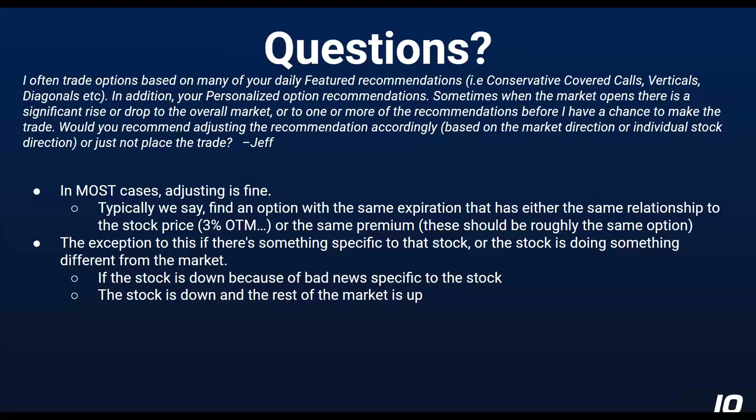The exception to adjusting is if there's something specific to that stock. If the stock is down because of bad news specific to the stock — the example I always use is if everybody's iPhone catches on fire — that's probably not a great day to grab an Apple covered call. You want to see how that plays out before you put more money in. The other exception is if the stock is down and the rest of the market is up. Even if you don't know why the stock is down, if the stock you're looking at is doing something different than the overall market, that's a good time to say 'I think I'm going to wait and see what happens here and maybe move on to something else.'